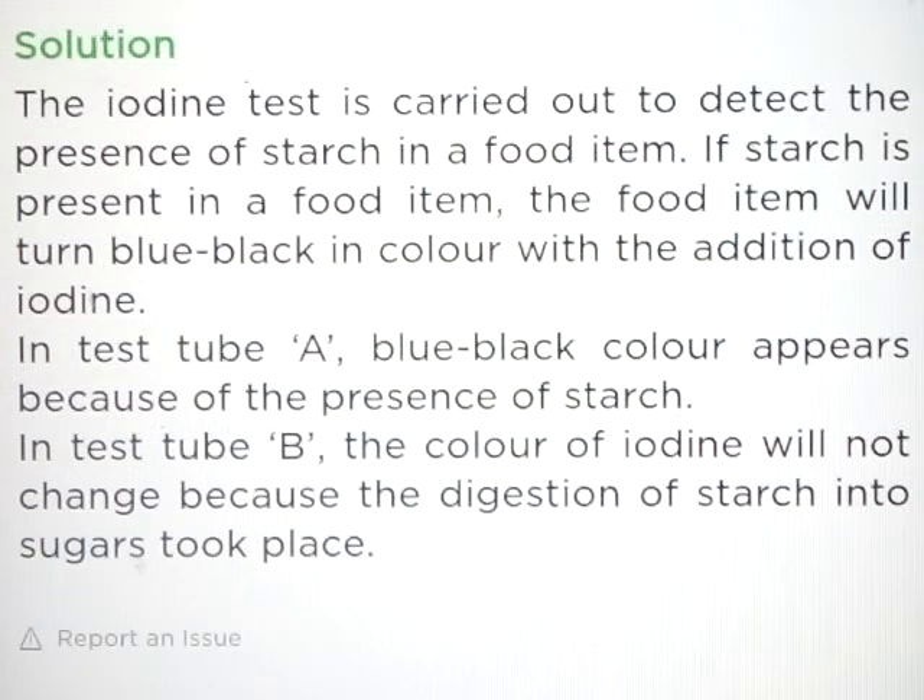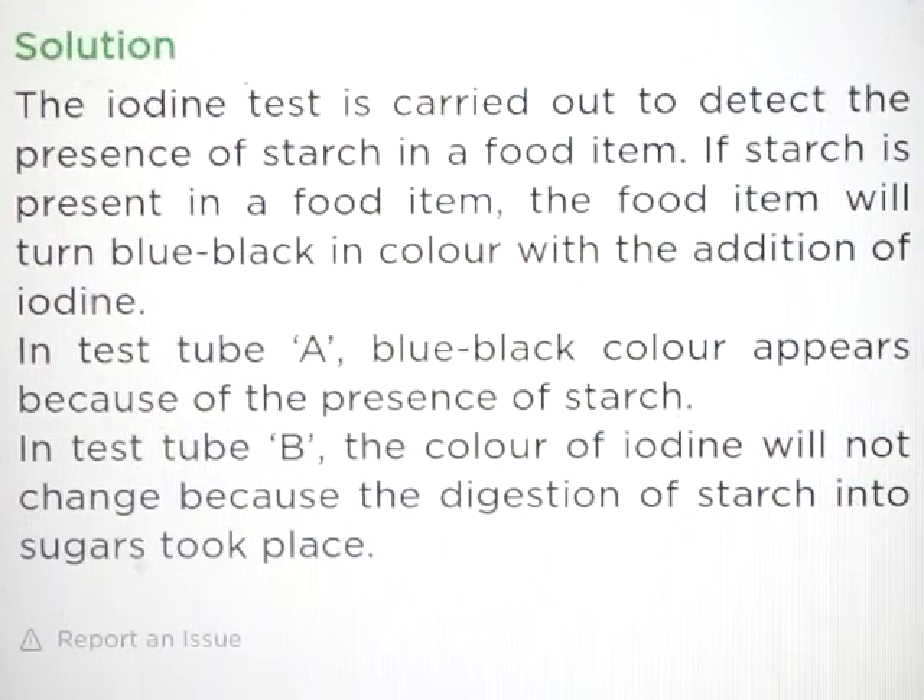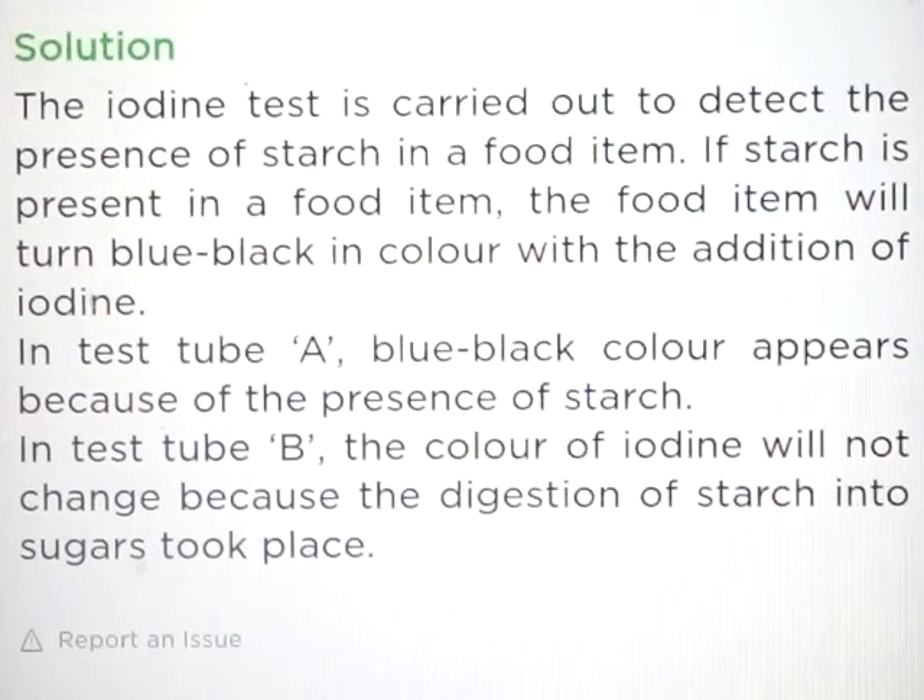Answer: The iodine test is carried out to detect the presence of starch in a food item. If starch is present, the food item will turn blue-black in color with the addition of iodine. In test tube A, blue-black color appears because of the presence of starch. In test tube B, the color of iodine will not change because digestion of starch into sugar takes place.